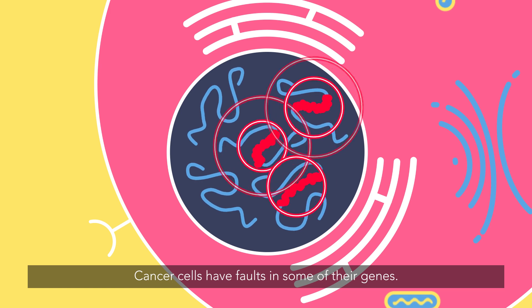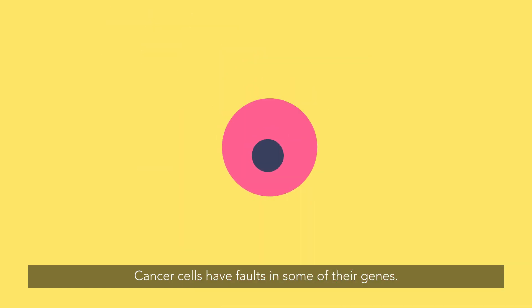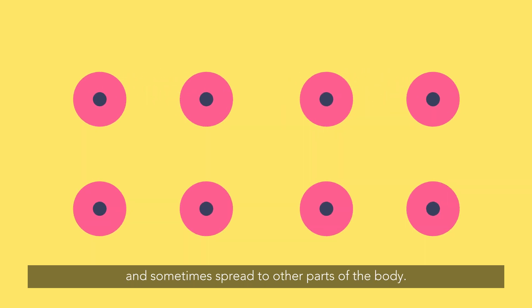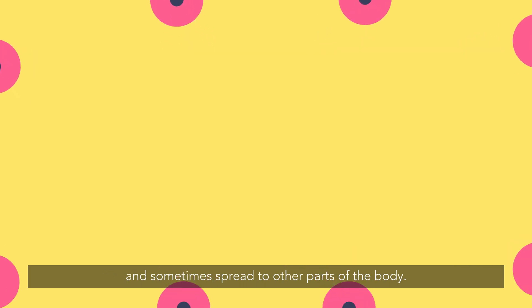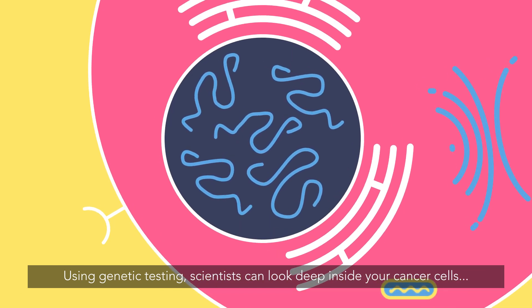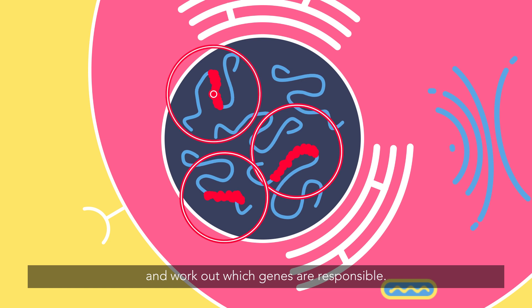Cancer cells have faults in some of their genes. This causes them to multiply over and over again and sometimes spread to other parts of the body. Using genetic testing, scientists can look deep inside your cancer cells and work out which genes are responsible.